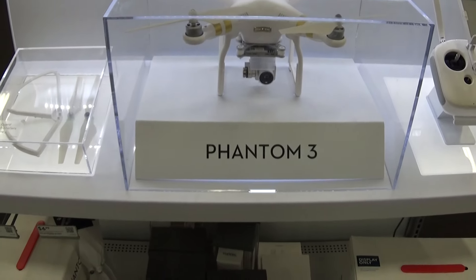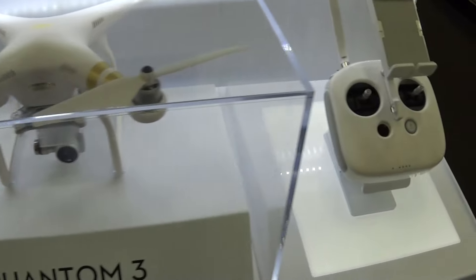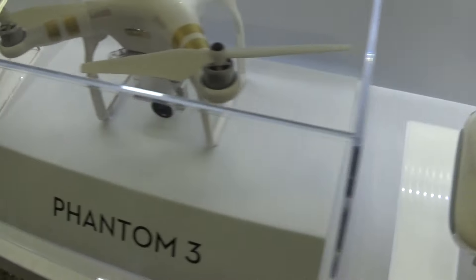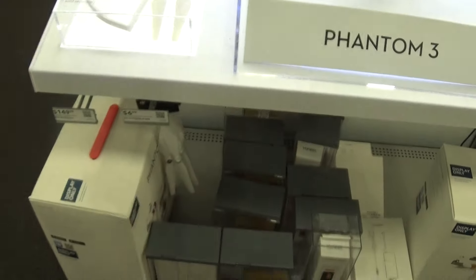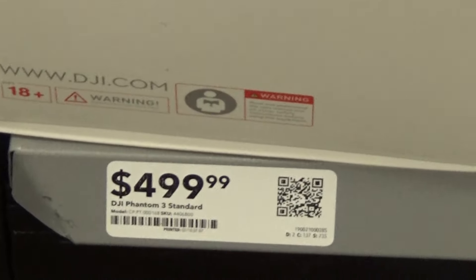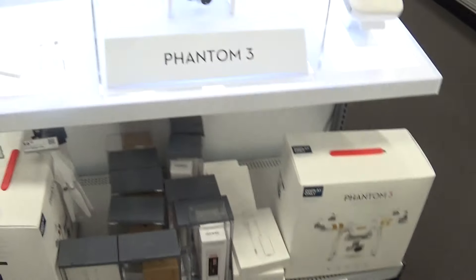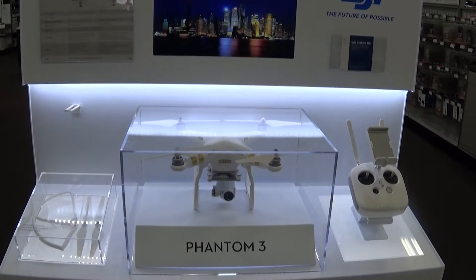I wasn't looking for a drone myself but this thing is cool — the Phantom 3. I think it says it's four pounds something. Here's the other price right here. It wasn't $699 — it's $499.99 for the one with the 2.7K. I've never thought about buying a drone before but this thing is really really cool.